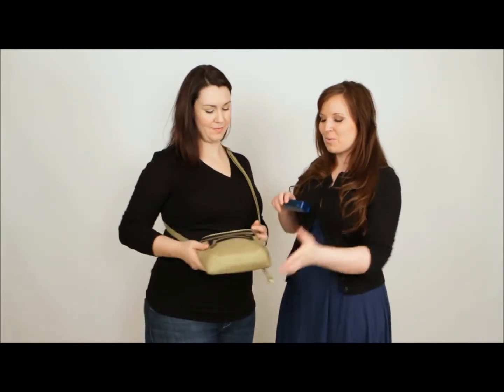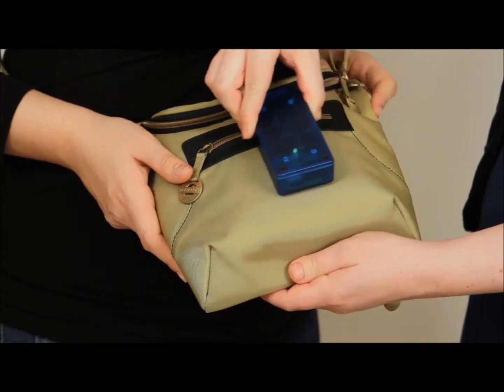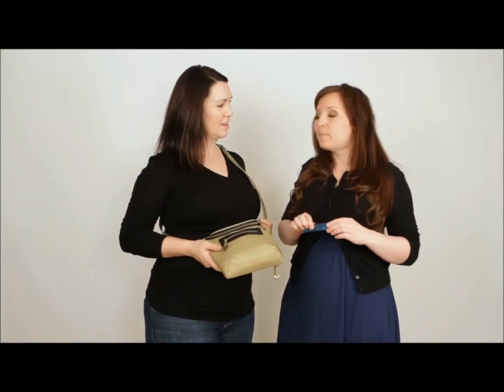Do you have a credit card in your purse? Yeah. Watch this. Many credit cards and all U.S. passports issued after 2006 contain radio frequency identification chips that broadcast personal information. These RFID readers then capture that information.